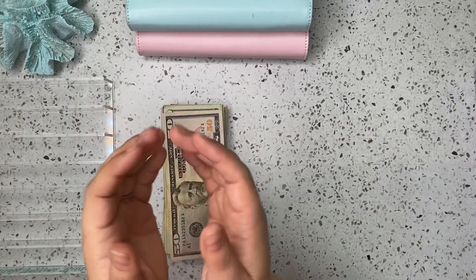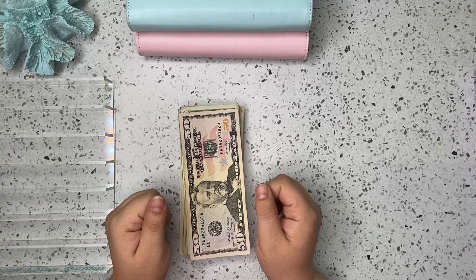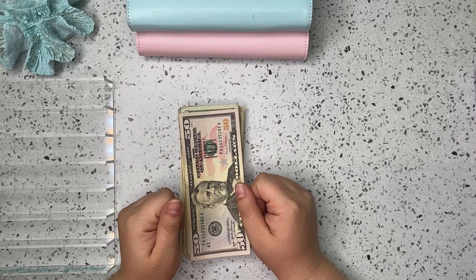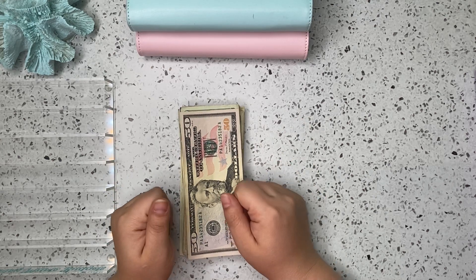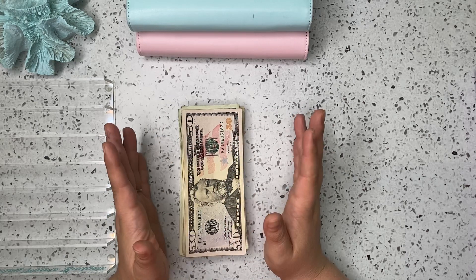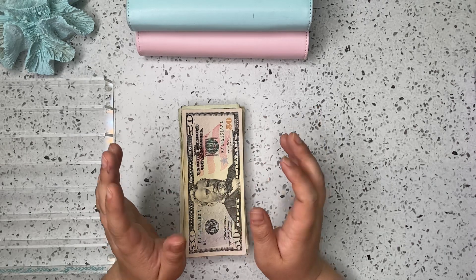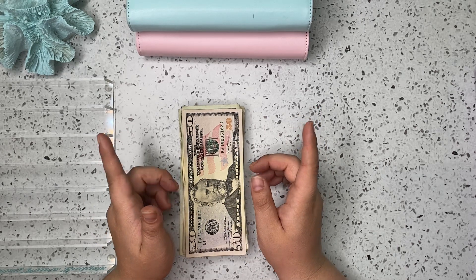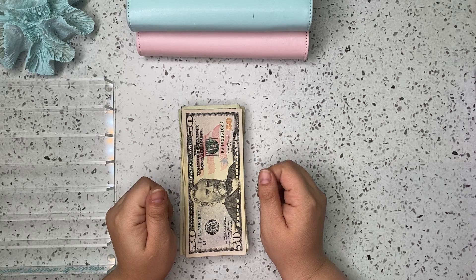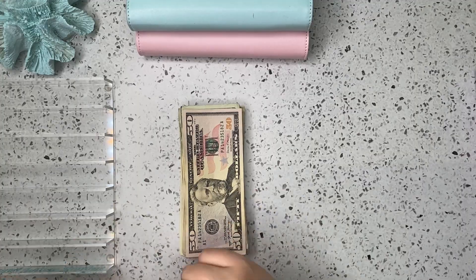Hi guys and welcome back to my channel. If you're new here, I'm Ashley and on this channel we talk all things budgeting, cash stuffing, sinking funds, and savings challenges. Today I have a cash stuffing for you. We are going to be stuffing my bills binder along with my cash envelope binder. If that's something you're interested in, make sure you stay tuned and remember to subscribe to my channel down below. All right y'all, let's go ahead and get into it.